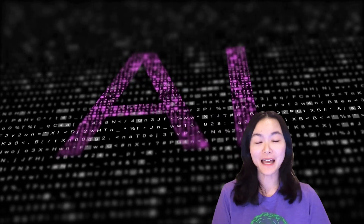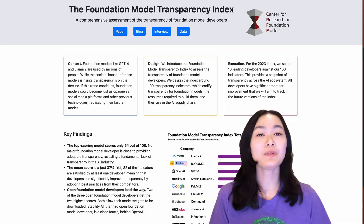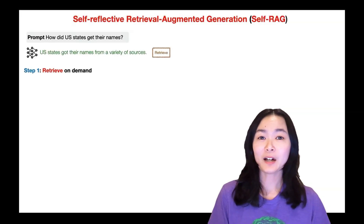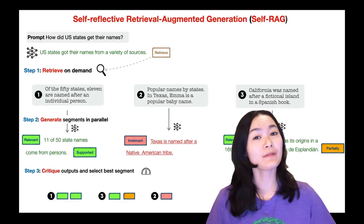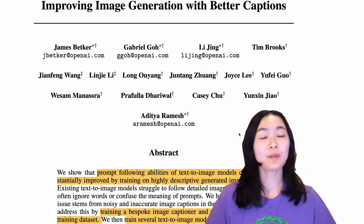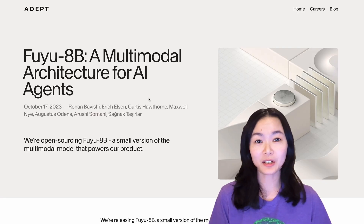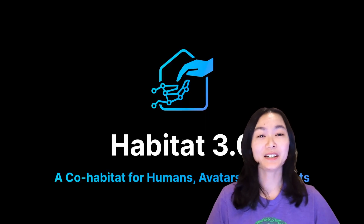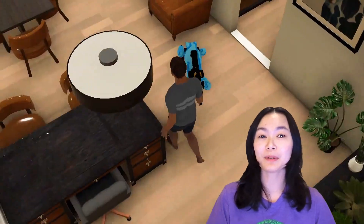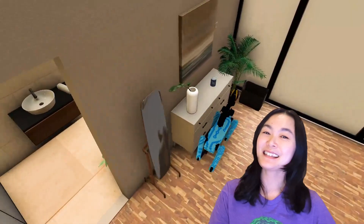Hi friends, let's dive into five AI papers and projects this week. We'll take a look at how fundamental models score on the transparency index, how Self-RAG improves retrieval with self-reflections, how DALL-E 3 works under the hood, how Fuyu-8B is so impressive in understanding charts and documents, and finally Habitat 3.0 for robot-human interactions. Let's get started.